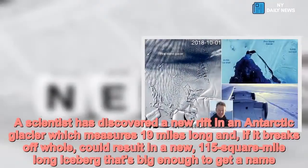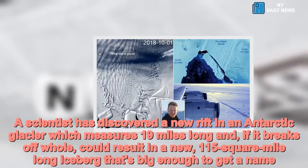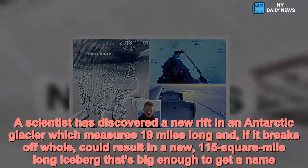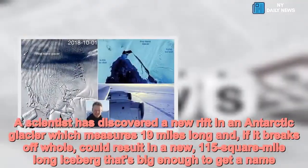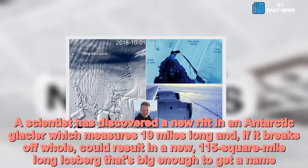A scientist has discovered a new rift in an Antarctic glacier which measures 19 miles long and, if it breaks off whole, could result in a new 115-square-mile-long iceberg that's big enough to get a name.